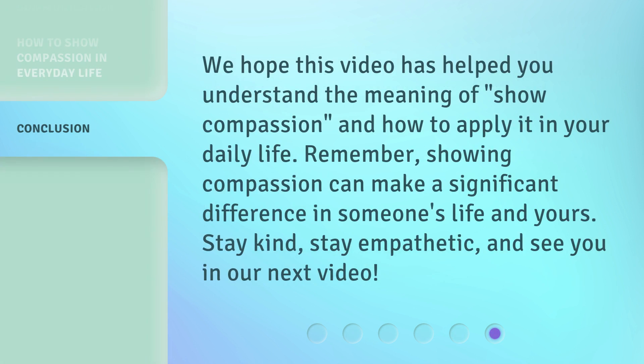We hope this video has helped you understand the meaning of 'show compassion' and how to apply it in your daily life. Remember, showing compassion can make a significant difference in someone's life and yours. Stay kind, stay empathetic, and see you in our next video.